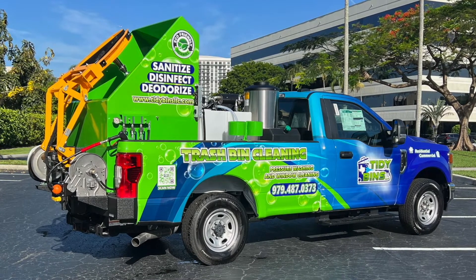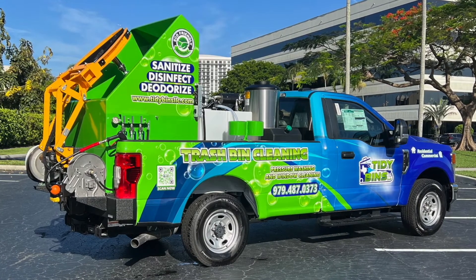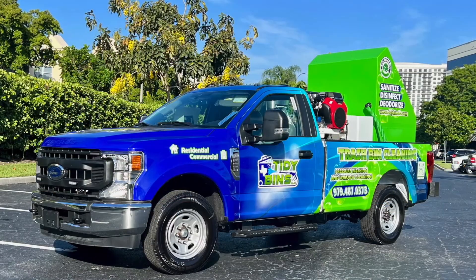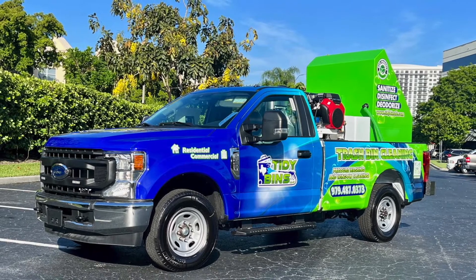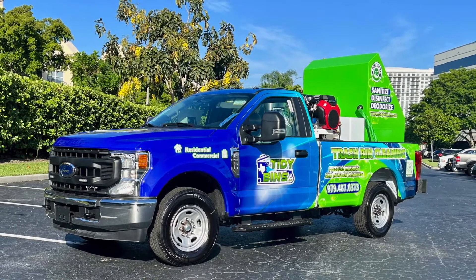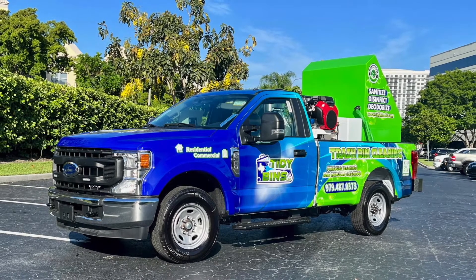We look forward to having them down for training in a couple of weeks so that they can get familiar with the machine and also meet with us and be able to ask us any questions about running a residential and commercial route. We're approaching our 12th year of business and we're able to share all of that insight with our clients.